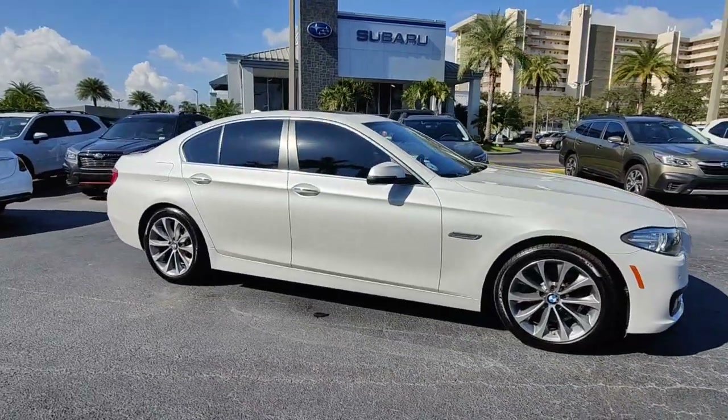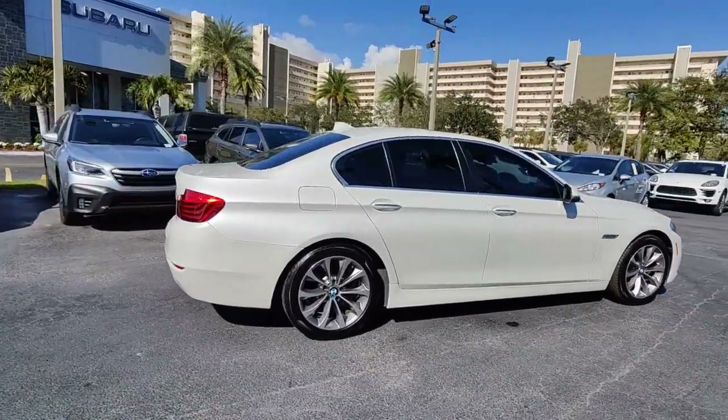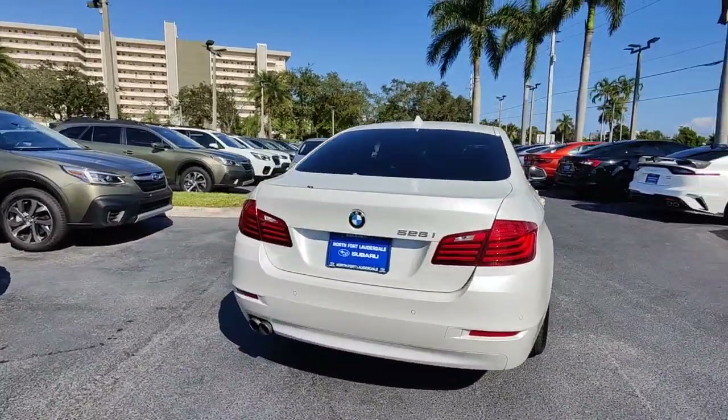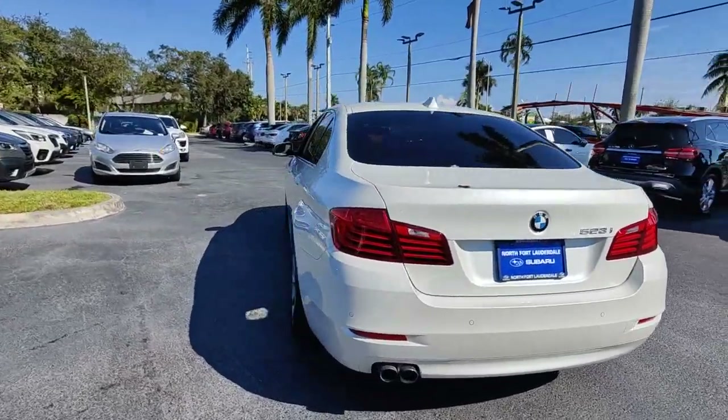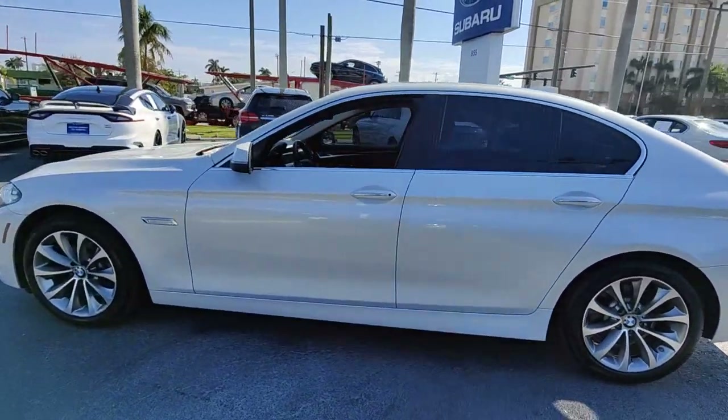Take a moment to check out the 2016 BMW 528i. With less than 90,000 miles on the odometer, this vehicle provides excellent value. Treat yourself to a test drive today. Our staff will toss you the keys and give you an outstanding customer experience.